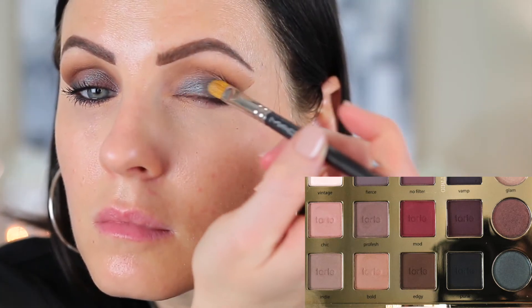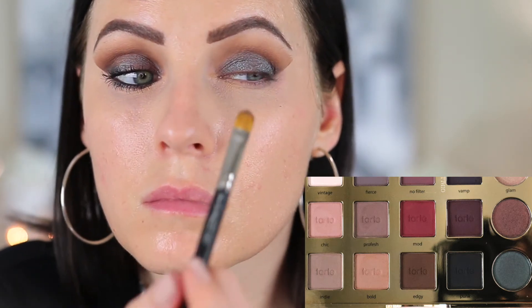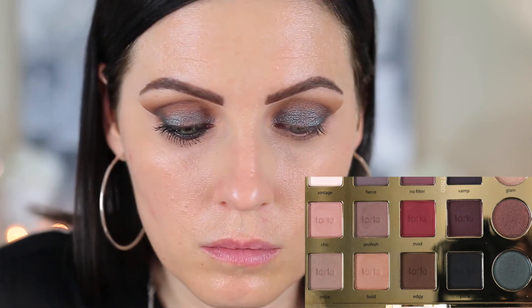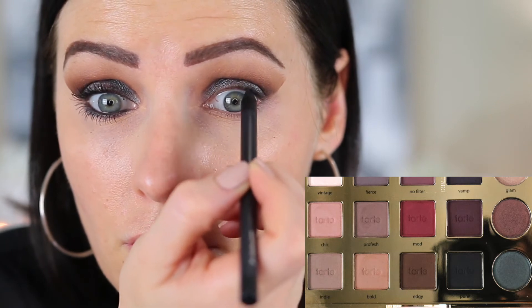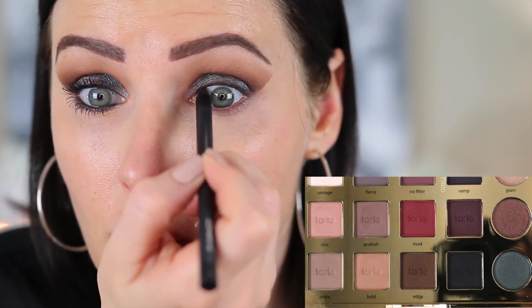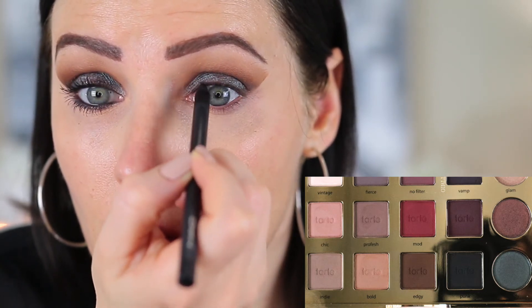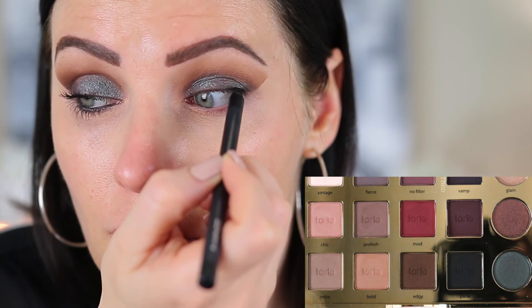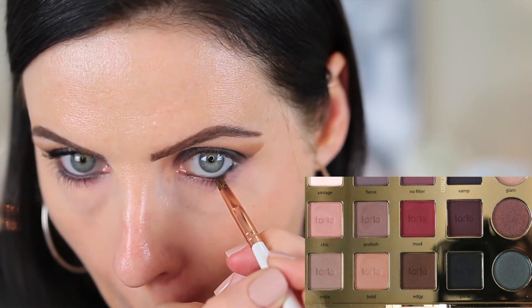Now I'm going in with the shade Trendy and taking a flat shader brush — this is the MAC 242 — and just patting that in all over the lid. Now I'm going in with the MAC Feline Pencil and lining my upper and lower lash line. It does close off the eye a little bit doing both top and bottom, but I want it to be more closed off on this one to give it more of a cat eye look.